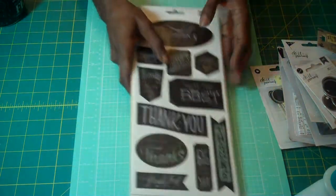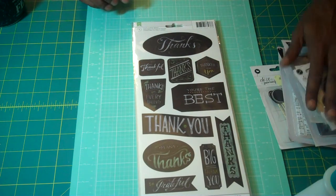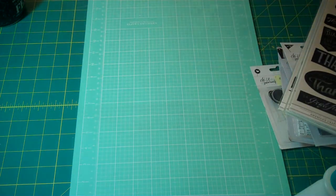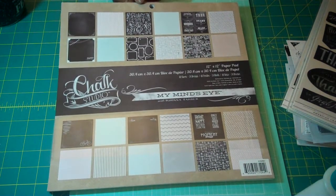So this is the collection from TJ Maxx and AC Moore. Now I want to show you the true collection — the one that started it all. This is My Mind's Eye Chalkboard Studio. The collection came with this 12x12 paper pad.